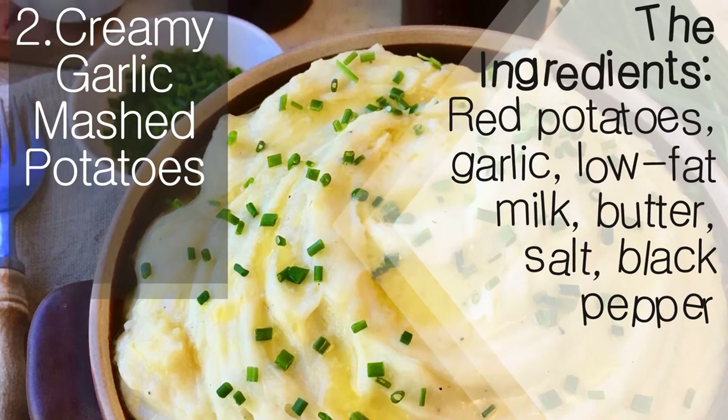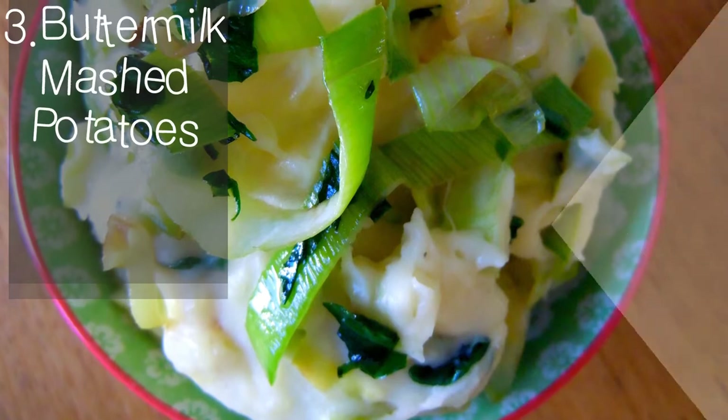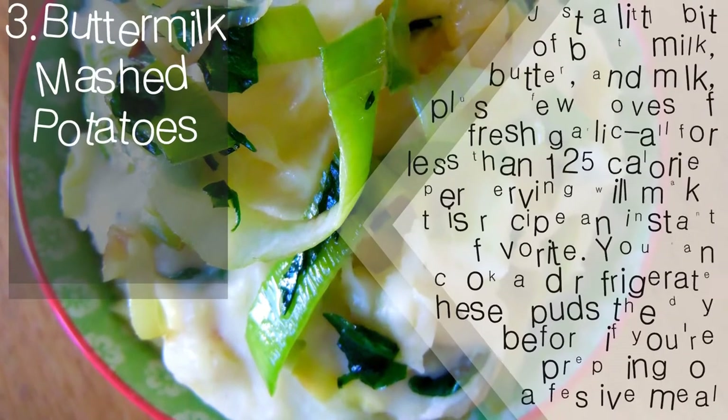The ingredients: red potatoes, garlic, low-fat milk, butter, salt, and black pepper.